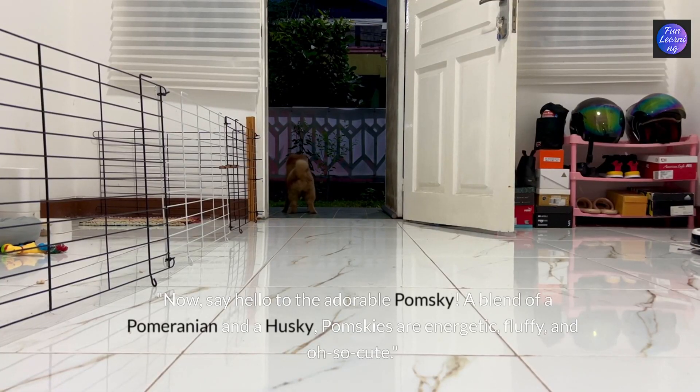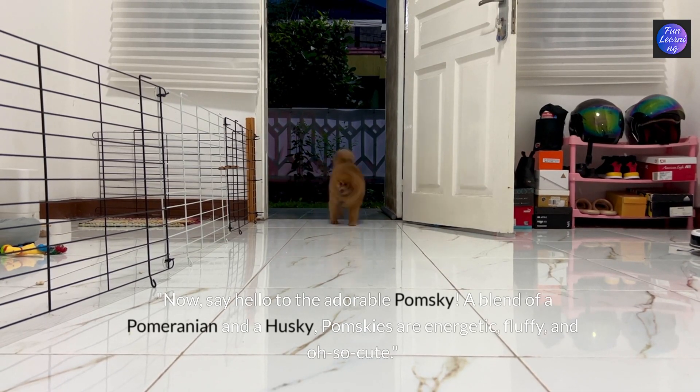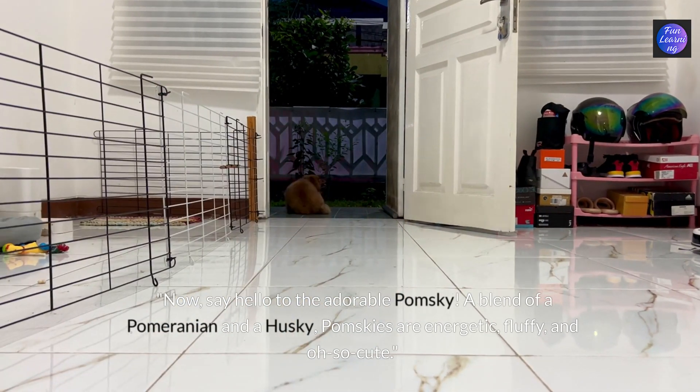Now say hello to the adorable Pomsky, a blend of a Pomeranian and a husky. Pomskies are energetic, fluffy and oh so cute.